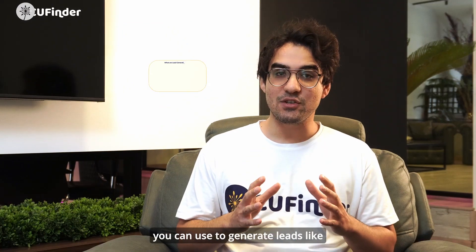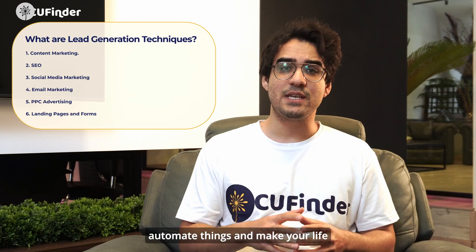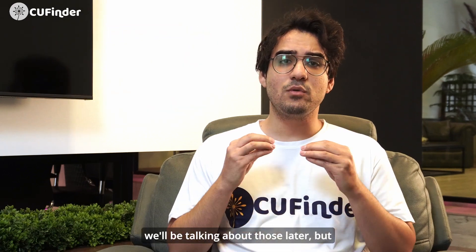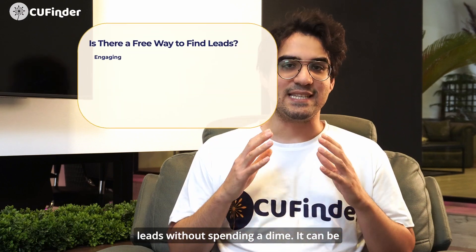There are a bunch of cool techniques you can use to generate leads, like creating super informative content, rocking social media like a pro, or even using some special tools to automate things and make your life easier. Let's break down some of the ways you can generate leads without spending a dime.